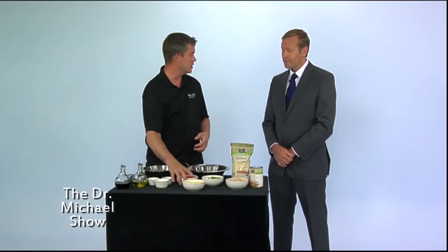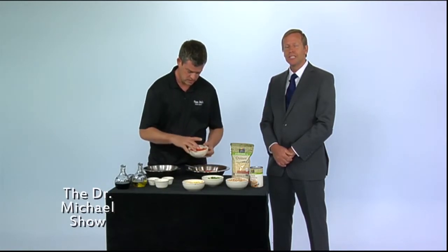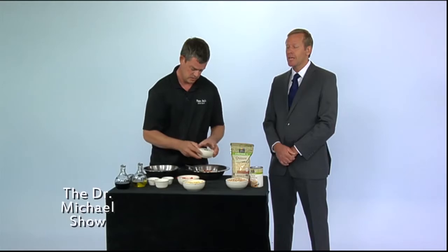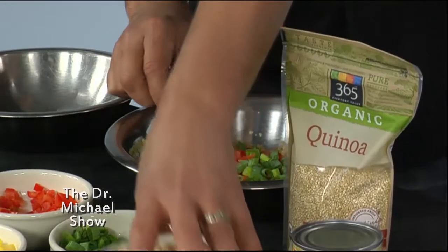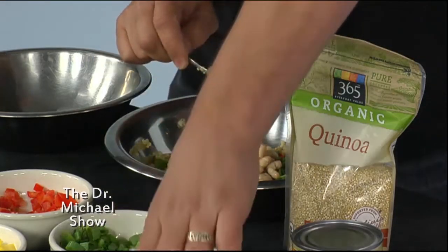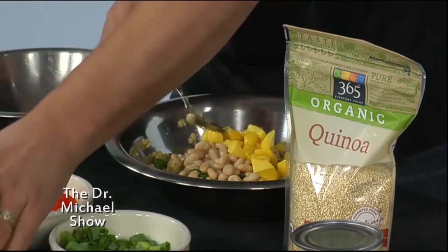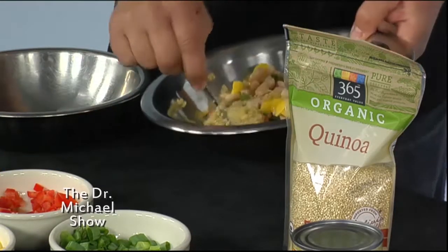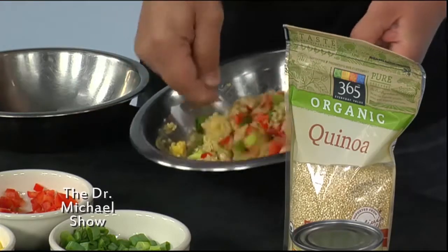I'll start mixing if you want to talk about the quinoa for a second. Absolutely. Quinoa is one of those South American grains and it is loaded with amino acids. Just this bowl — quinoa in itself — has about 13 grams of protein. And if you combine the quinoa, which is a grain, and then also the beans, you get actually a complete protein.